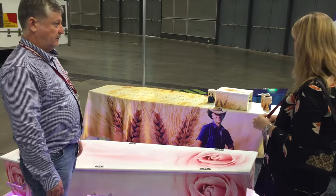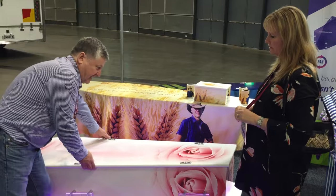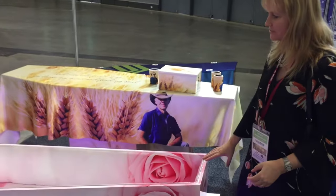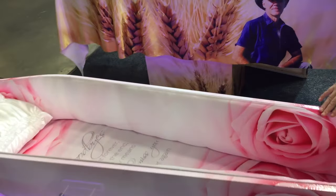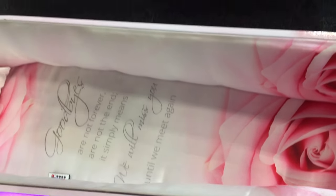Along that personalisation theme, I'm also developing an interior as well. So not only does the outside have the printing, but also the inside. It's a bit of a work in progress at the moment, but that's just beautiful.